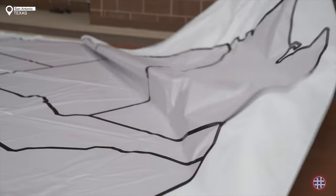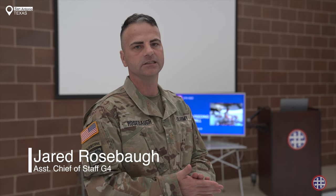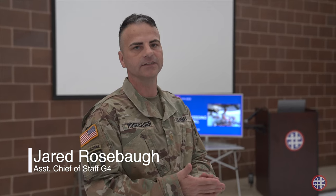Good morning team. My name is Major Jarred Rosebaugh. I'm with the 4th ESC G4 and we'll be discussing field feeding.